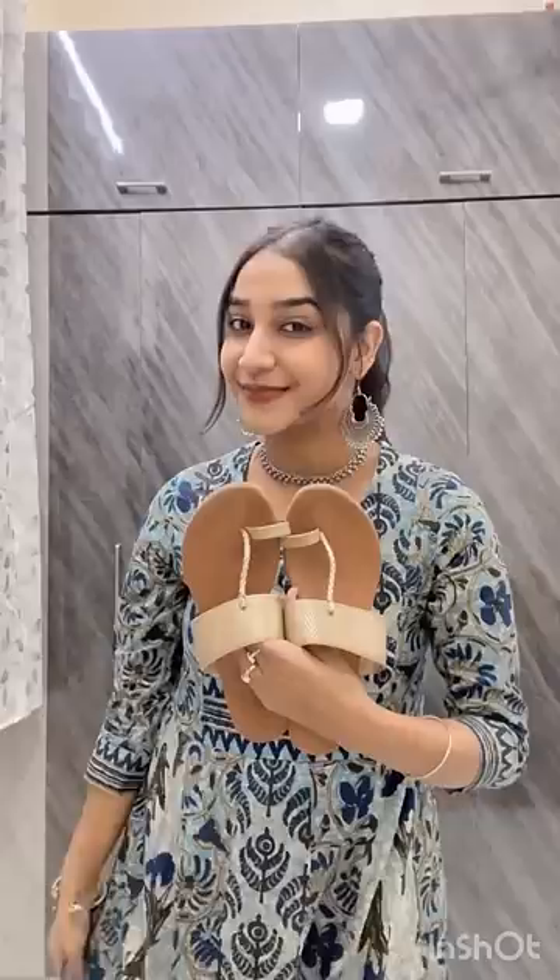Blue kajal, nude lipstick, gloss, mascara, eyeliner, flats — and this is the whole look.